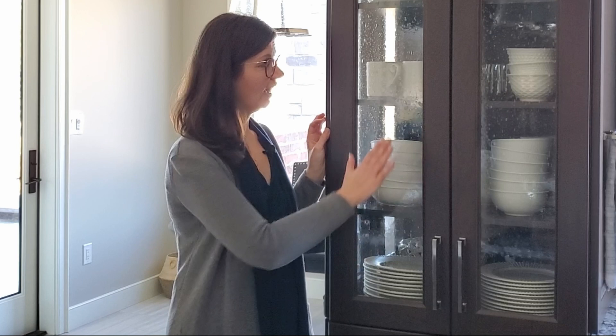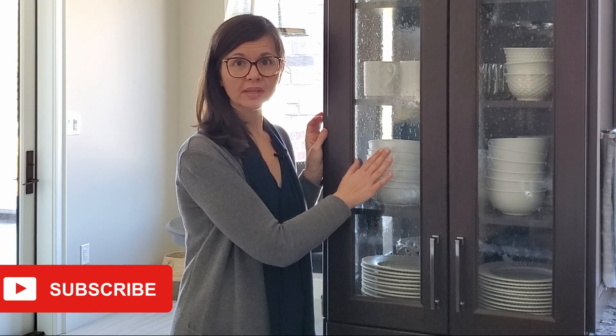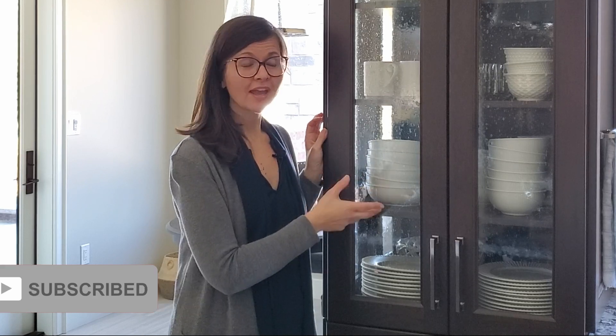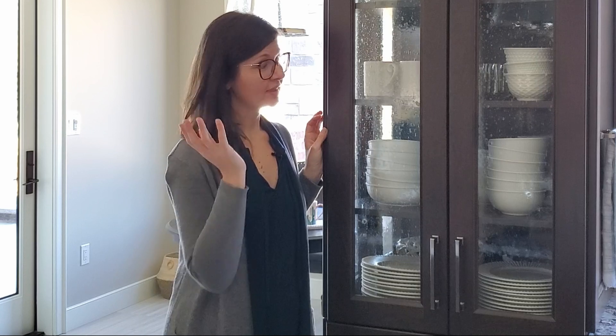This goes along with the fridge. Having clear glass for plates, mugs, and especially glassware is handy when friends and family come over. Our home is a help-yourself kind of place, so they can see what they need, grab it, and help themselves.